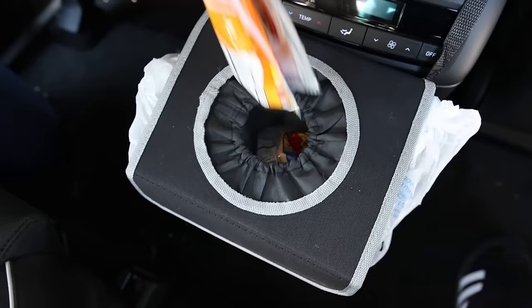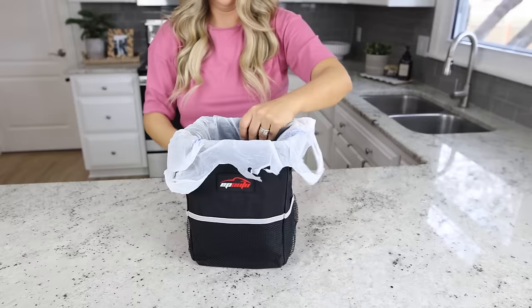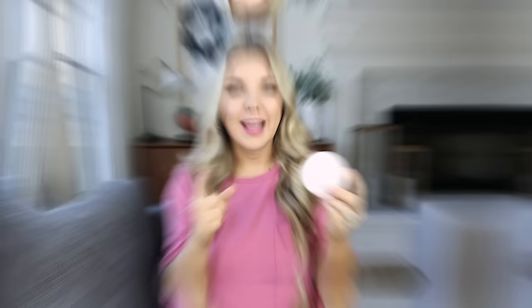I found a car trash can for under $10 on Amazon. You can put it in so many different places in your car — behind your console or on the back of one of your headrests. You can buy trash bags for it or just use a Walmart sack. It holds quite a bit and has little pouches in the front too. A hack: put extra Walmart sacks at the bottom so when you replace one, you have another ready to go without going into your house.